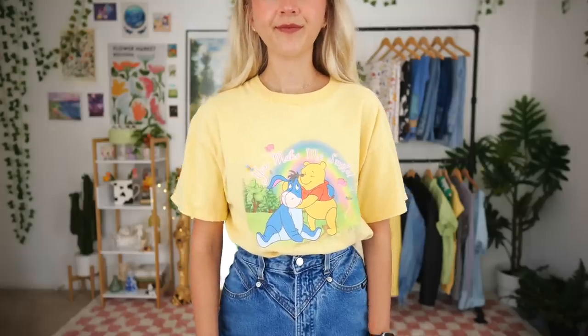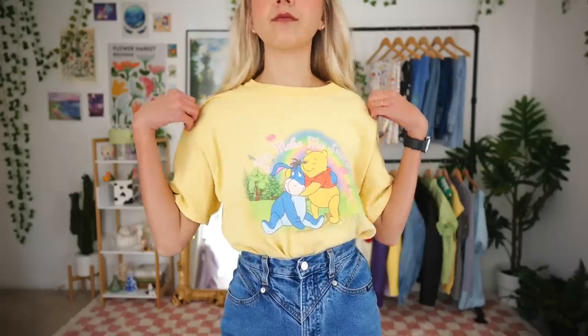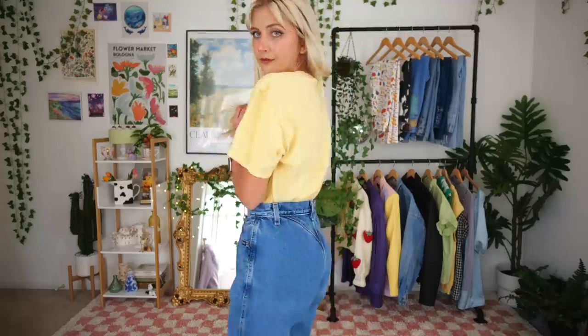Then I got this Winnie the Pooh t-shirt — it's so cute, it says 'You Make Me Smile' and has Winnie the Pooh and Eeyore on it. I love that the text is almost like a glitter text. I realized I don't have many Disney t-shirts, and especially during the summertime when I go to Disneyland I'm always lost on what to wear since I mainly have Disney crewnecks and sweatshirts. This one was perfect, and as you guys know I love yellow, so it just made sense.